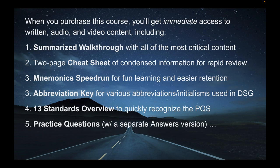When you purchase this course, you'll get immediate access to written, audio, and video content, including a summarized walkthrough with all of the most critical content, a two-page cheat sheet of condensed information for rapid review, a mnemonics speedrun for fun learning and easier retention, an abbreviation key for various abbreviations and initialisms used in DSG, the 13 standards overview to quickly recognize the PQS — the Physical Qualification Standards — and practice questions with and without the answers included.